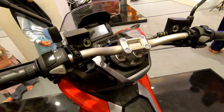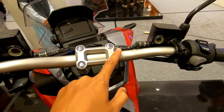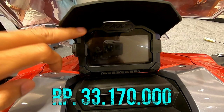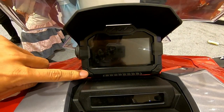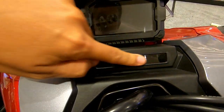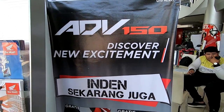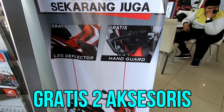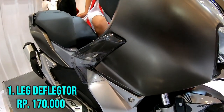Dengan harga 10 juta lebih murah dari Honda ADV ini. Di kota Padang motor ini dijual dengan harga 33.170.000 rupiah, lebih murah 330.000 dari harga Jakarta.